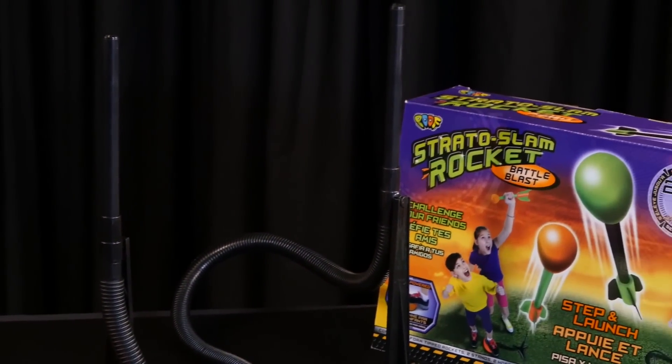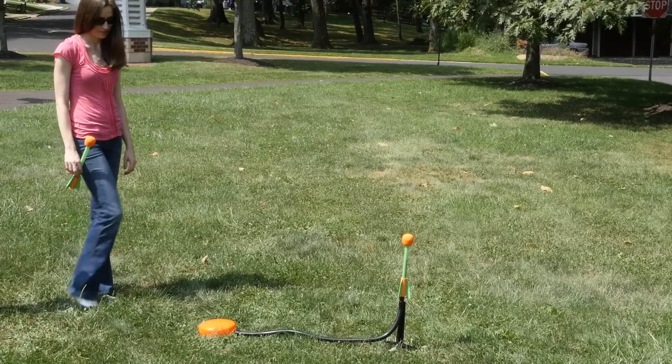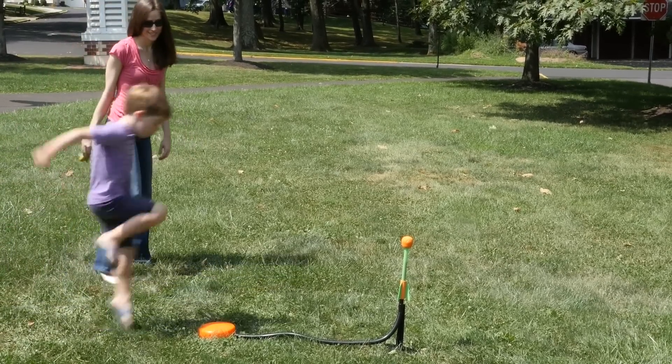Capable of reaching 200 feet in the air, these rockets are safe and very easy to use, requiring only the power of your foot on the blast chamber to send the rocket soaring.